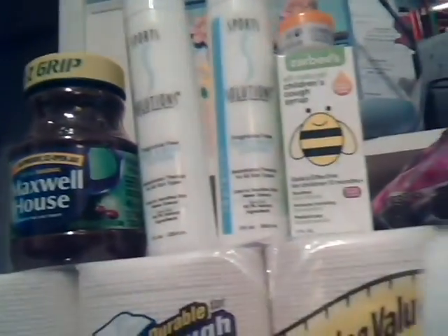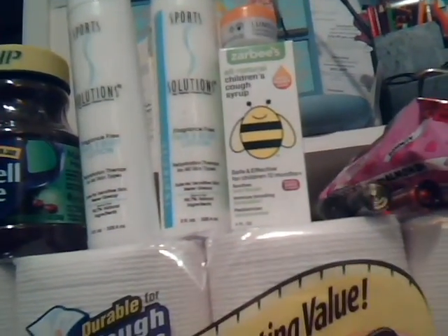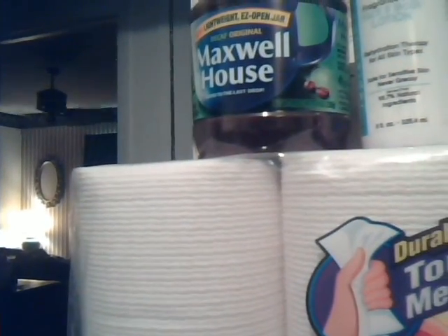I paid $25.34 plus tax out of pocket, but I got back $7 in rewards and a $10 cash card. What I've been doing is getting my cash card items, then trying to get some type of extra buck items, and then filling it in with clearance items. So I ended up filling it in with some clearance items.